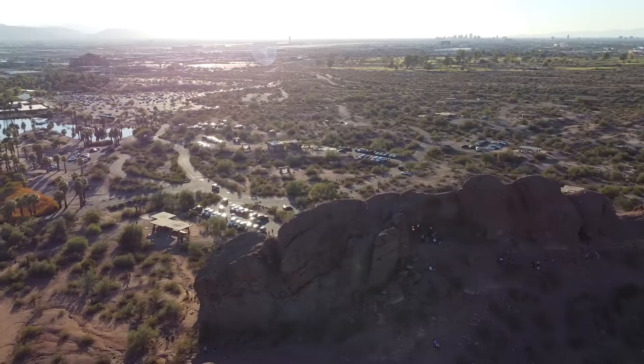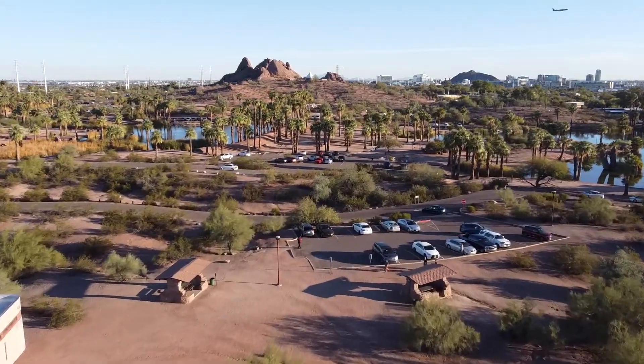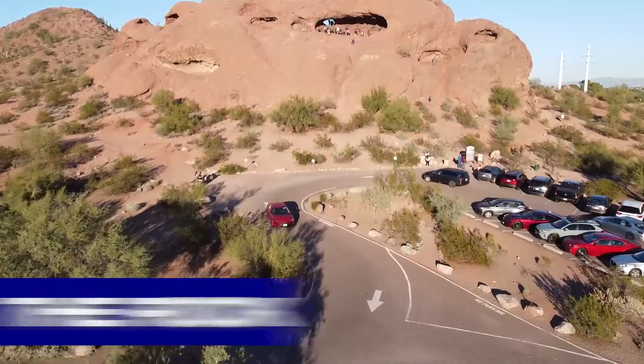We're going to take a quick tour of Papago Park — let's get right after it. Papago Park is a favorite amongst residents in the Phoenix area. When you come to visit Papago Park, you'll notice people out here walking, biking, and hiking. The most popular amongst the hiking areas is going to be the Hole in the Rock.